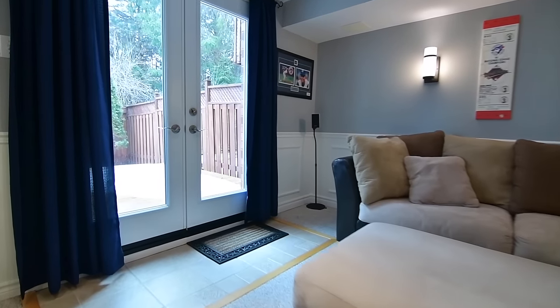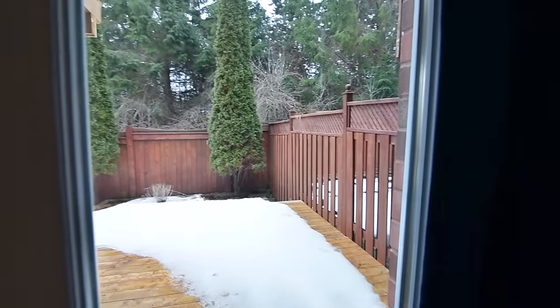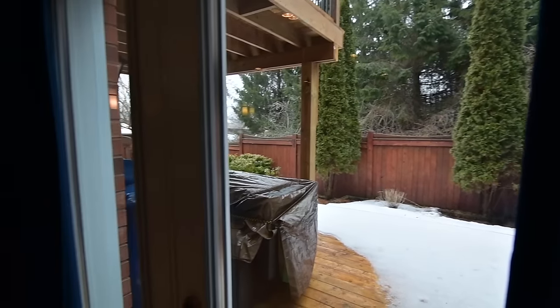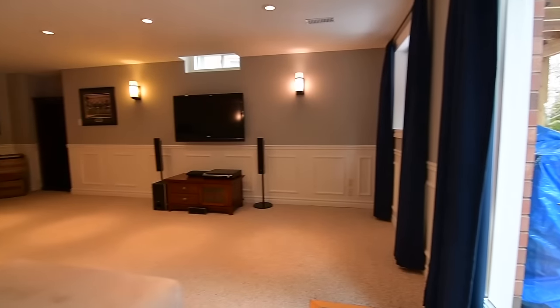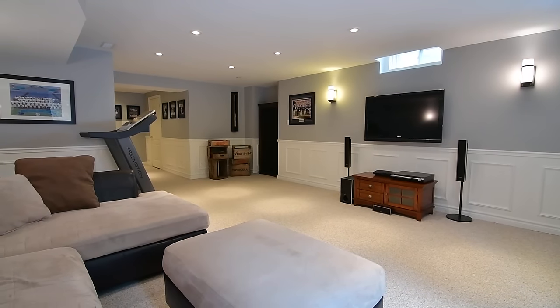This wonderful family home is close to schools, parks, public transit and places of worship, the Magna Recreation Centre, a shopping plaza, and is just a short drive to the Upper Canada Mall, the Newmarket GO Station, and access to Highway 404.